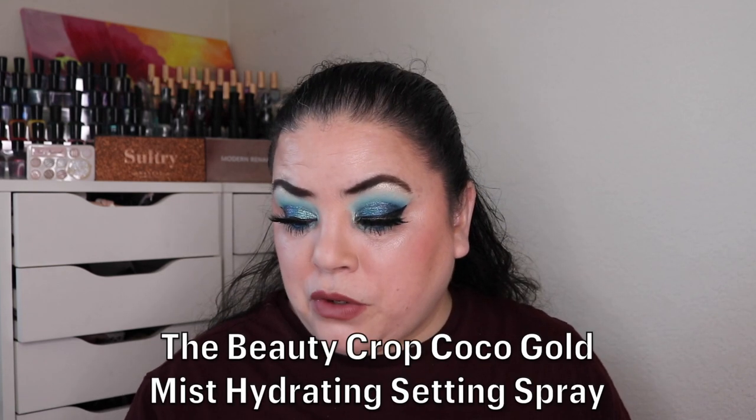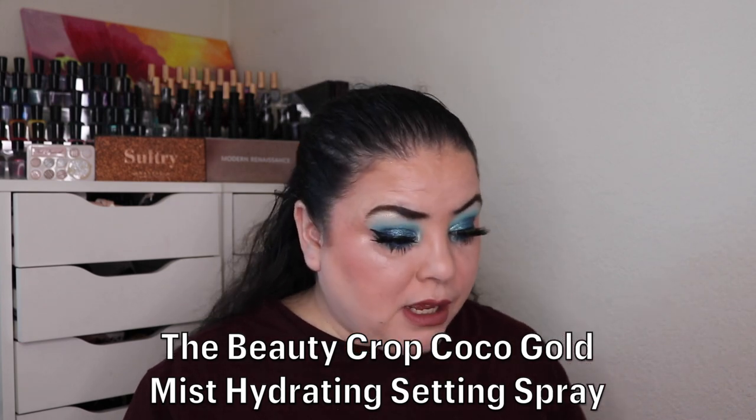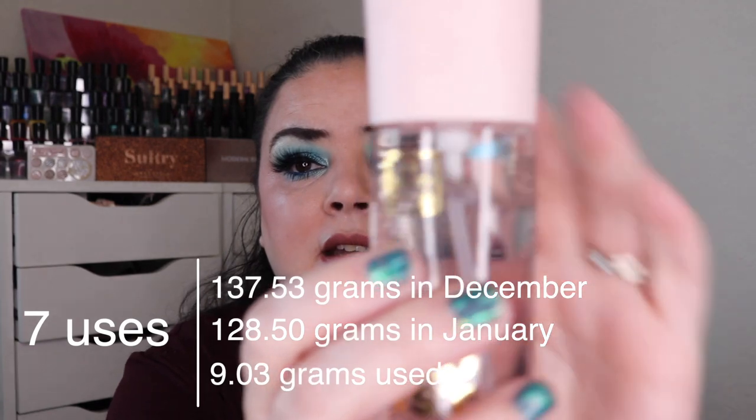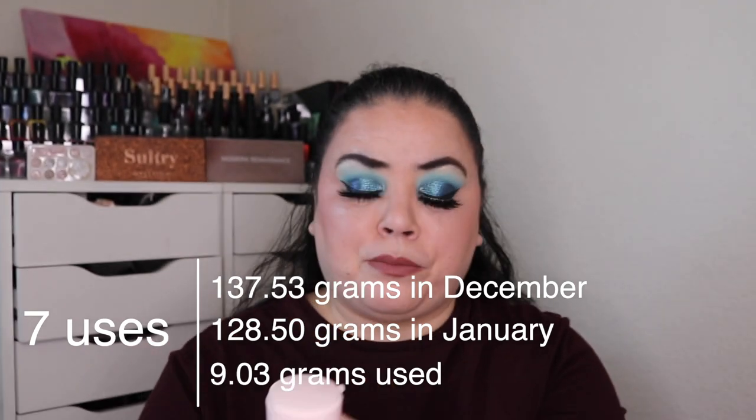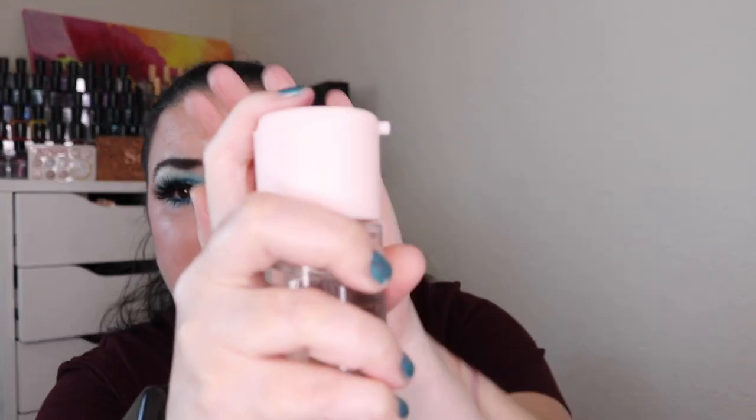Next was Tommy Knocker — a spirit that lives and works in mines — so something named after a metal or a metallic product. I decided to work on my Beauty Crop cocoa gold mist. This was brand new and over the past month I have used it seven times. The reason I didn't make a new mark is because the sprayer has broken — it just comes out as a solid jet stream instead of a spray. I need to decant this into another container so it will actually spray on my face. I'll put it in new packaging, take new weights, and show my progress next month.